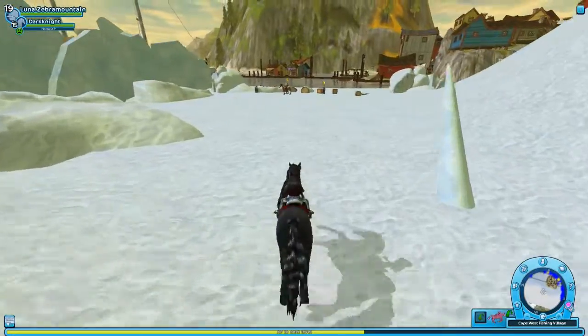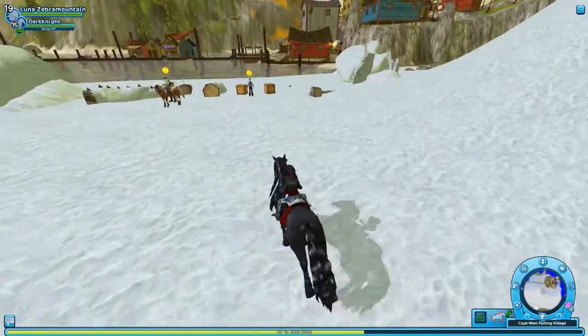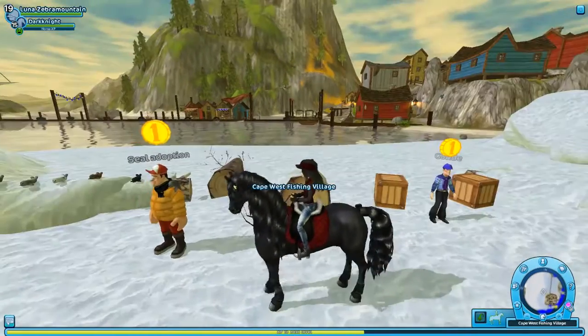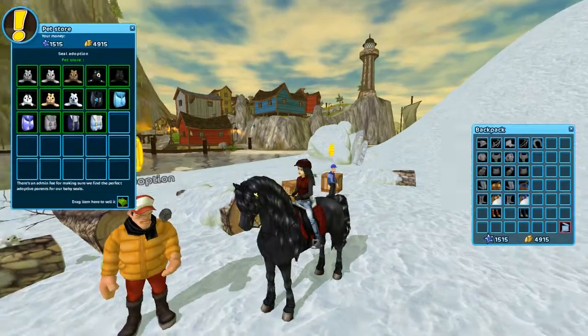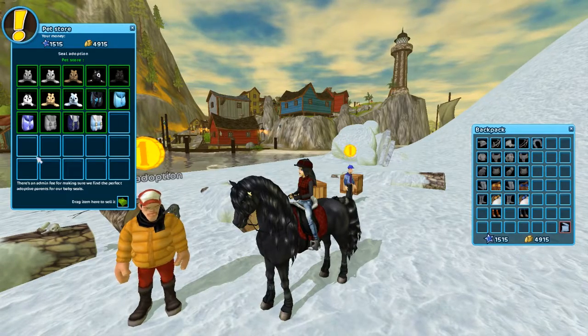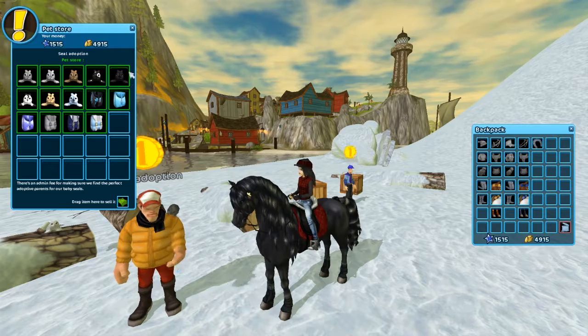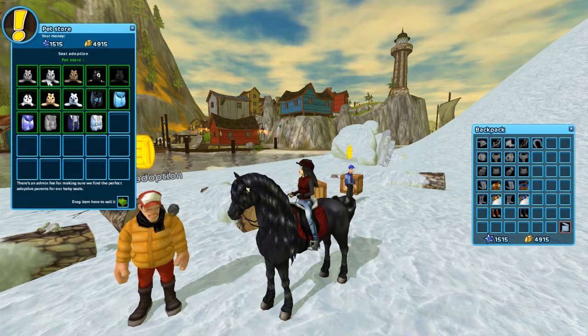Over here is where you can buy the seals and some clothes and stuff. I don't have a saddlebag with me, but we can still look at the seals. I believe I already have a seal, but I may have to get another one because these are so cute.